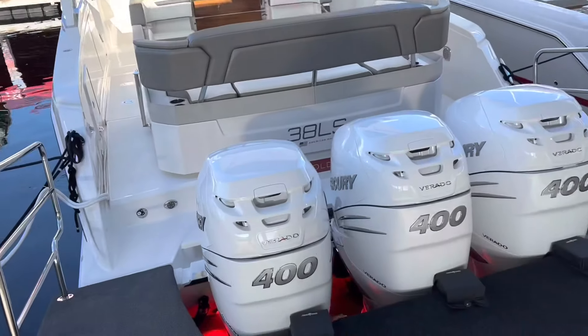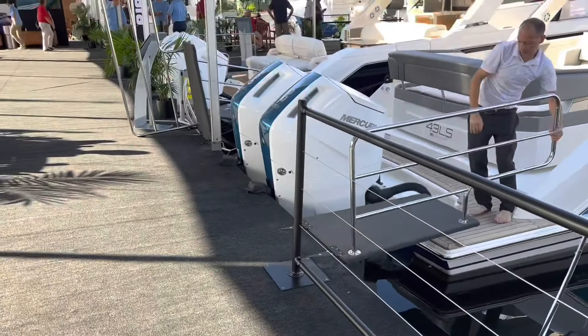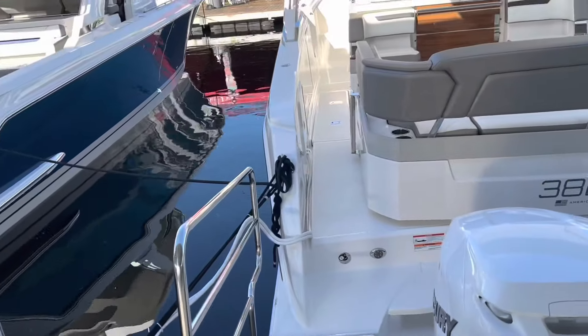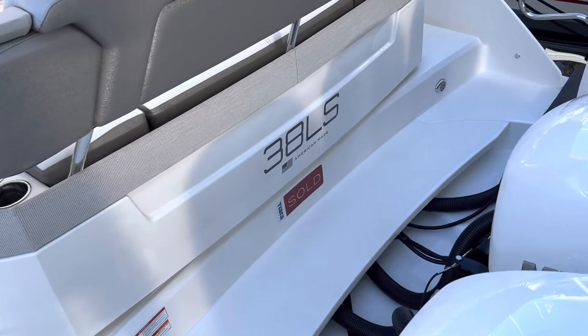This is one of my favorites so far — the 38 LS. Most of these boats are powered by Mercury's here, they do some Yamaha stuff. Getting on this 38 LS, gorgeous boat — fit and finish is just as good if not better than the Pursuits. Tiara's are just awesome.